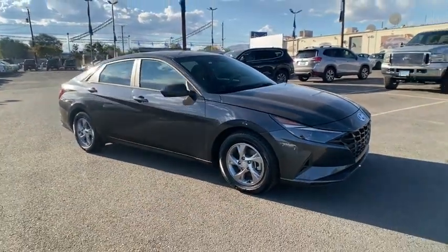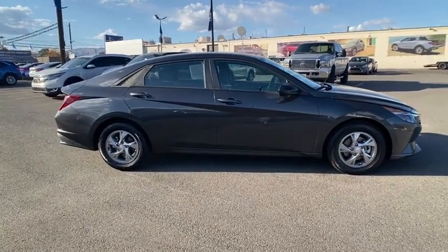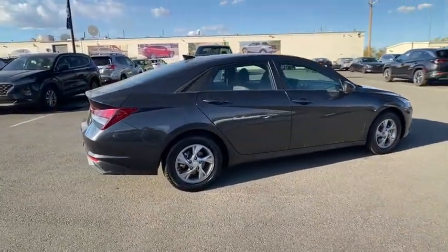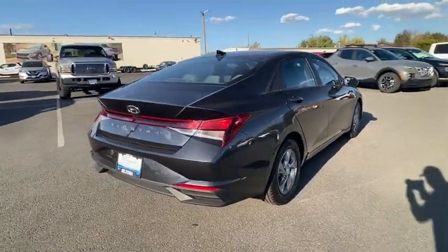Take a ride in the 2022 Hyundai Elantra. The Elantra boasts the most interior room in its class and gets an exceptional 35 mpg. With its luxurious standard features, the Elantra is an easy choice.